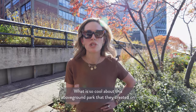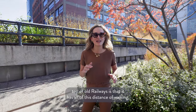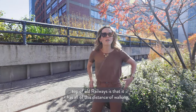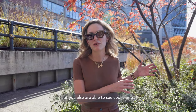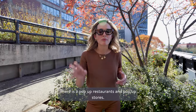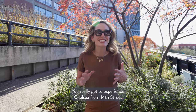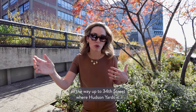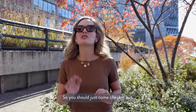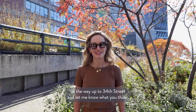Welcome to the High Line. What is so cool about this above-ground park that they created on top of old railways is that it has all of this distance of walking, but you're also able to see cool plants. There are pop-up restaurants and pop-up stores, and there are views. You really get to experience Chelsea from 14th Street all the way up to 34th Street where Hudson Yards is. So you should definitely come check it out and walk all the way up to 34th Street.